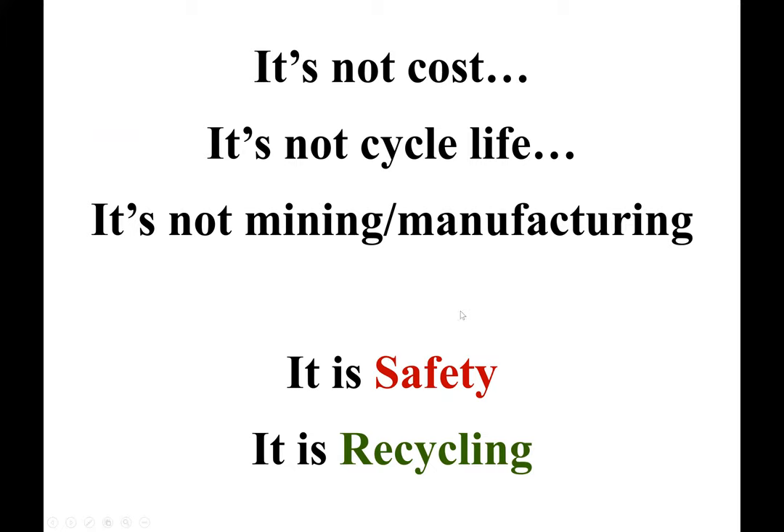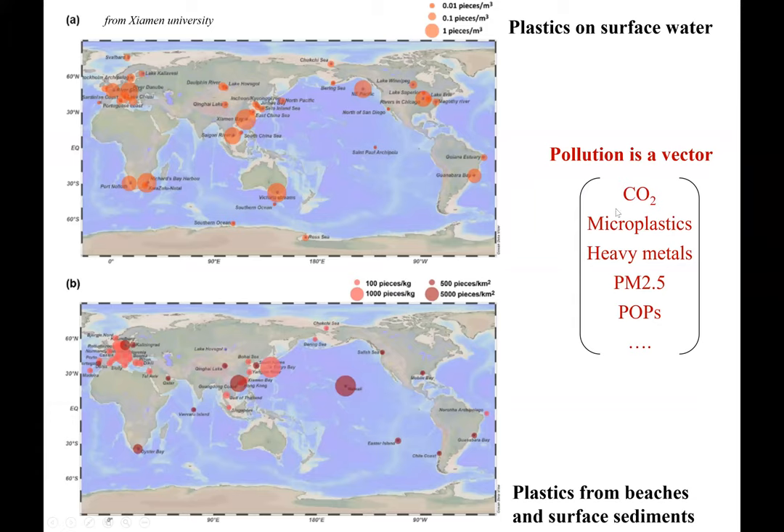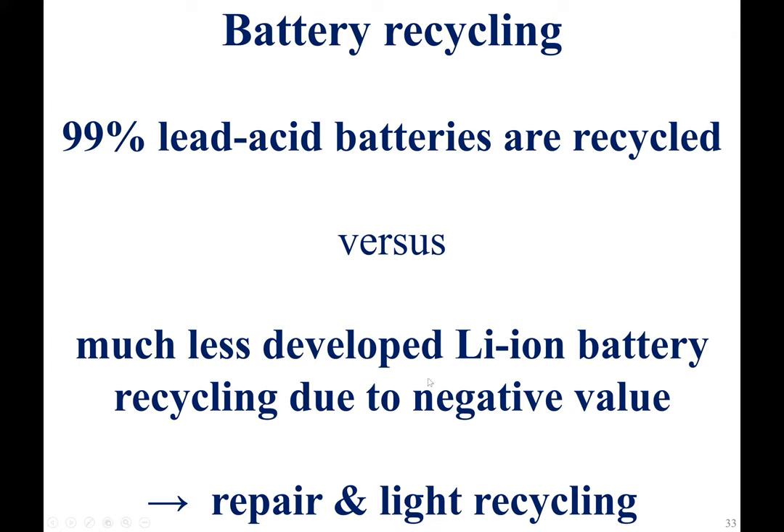We can address the safety problem, but there is yet another problem of so-called renewable waste or green waste, which is really becoming a serious problem. We have to remember that carbon dioxide is just one component of a long vector of possible pollutants. In batteries, there are heavy metals like cobalt and nickel, liquid electrolyte which is a persistent organic pollutant that's carcinogenic, and plastic packaging and separators inside. We really have to think about how to design batteries so they're easy to reuse and recycle.